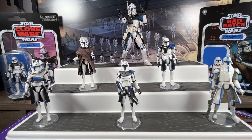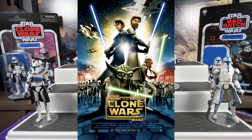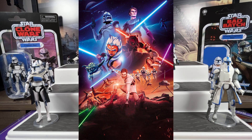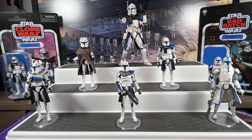Captain Rex made his debut way back in 2008 as part of the Clone Wars. George Lucas finished the prequel trilogy in 2005 with Revenge of the Sith, and then it looked like we weren't going to get any more Star Wars. All of a sudden we got more Star Wars in animated form, exploring what happened between Episode Two and Three.